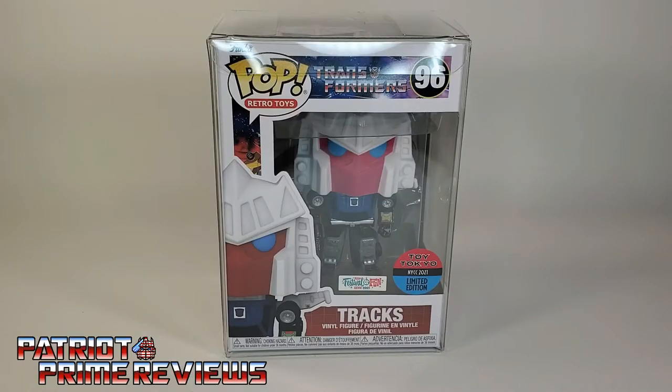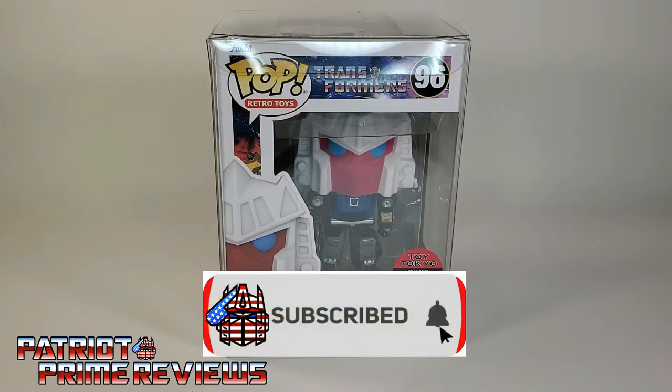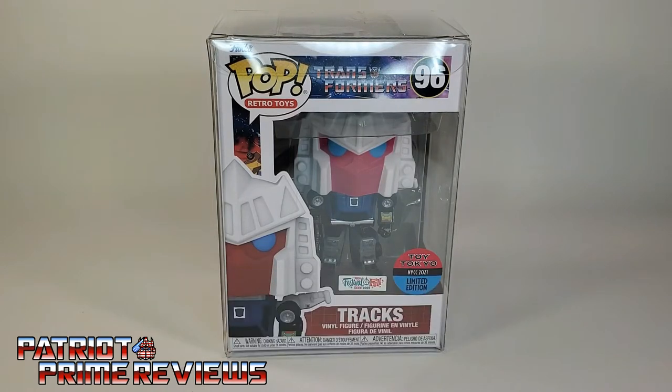Hey, what's going on guys? Patriot Prime here once again with another video. But before I get started, I need you guys to do me a favor. If you're watching this video and are not a subscriber of Patriot Prime Reviews, please consider hitting that subscribe button right now. It won't cost you a thing, but will help me and my channel out tremendously.